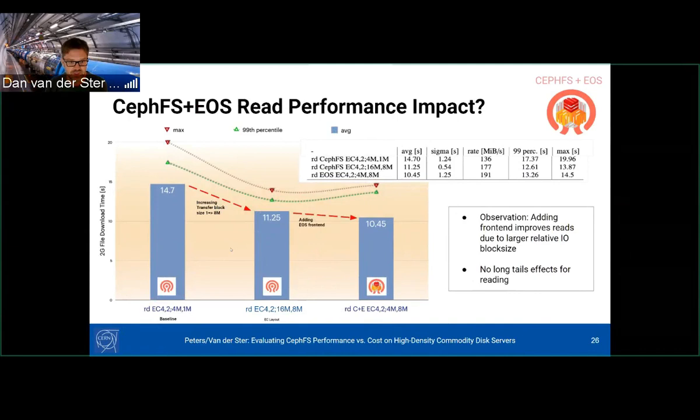For read performance: starting with native CephFS using 4+2 erasure coding, 4 MB objects, and 1 MB reads, we could optimize CephFS alone by increasing to 16 MB objects and 8 MB reads with 4+2 coding, which decreased per-transfer time. Adding the EOS frontend gave slightly better read performance, likely due to IOs being better scheduled by being shielded by the EOS layer — not a huge effect but noticeable. There were no long tails for reading.